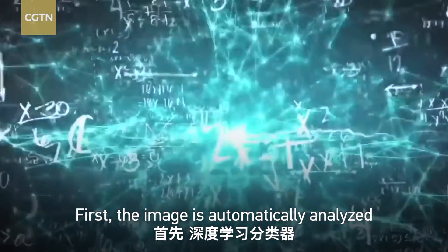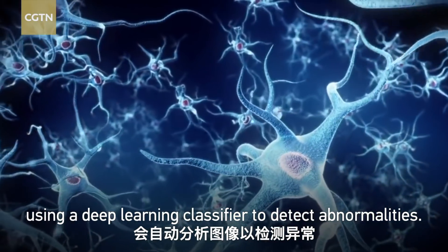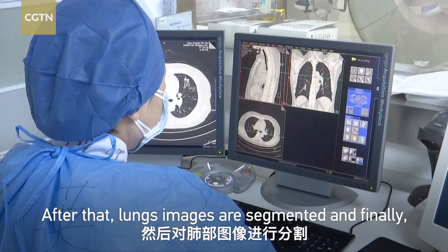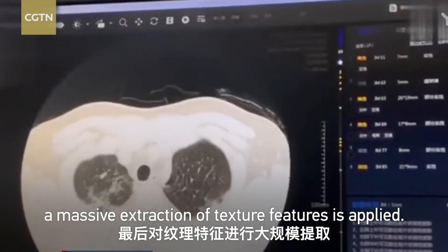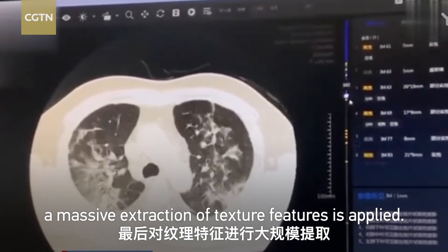First, the image is automatically analyzed using a deep learning classifier to detect abnormalities. After that, lung images are segmented, and finally, a massive extraction of texture features is applied.